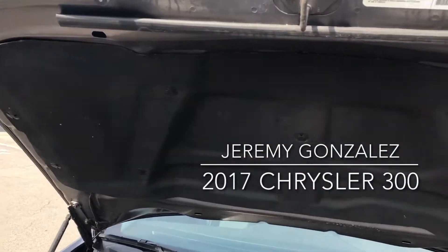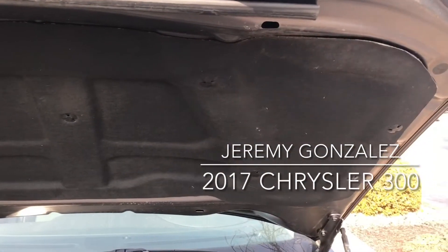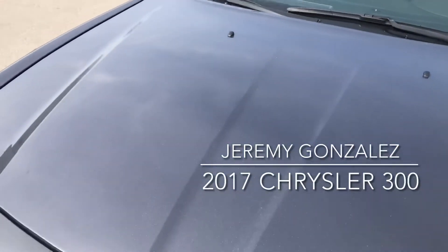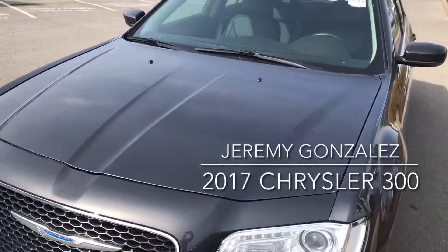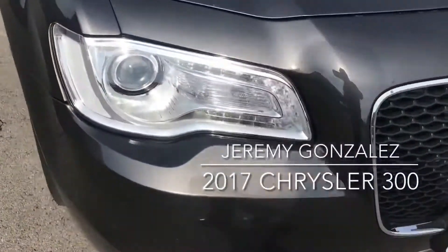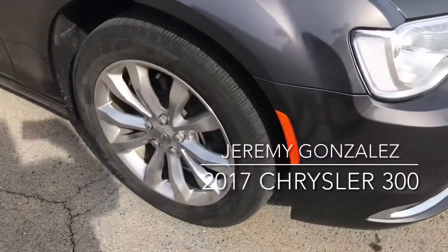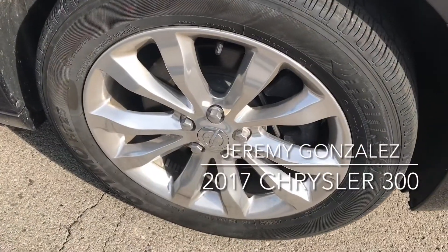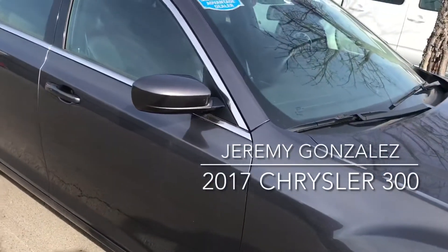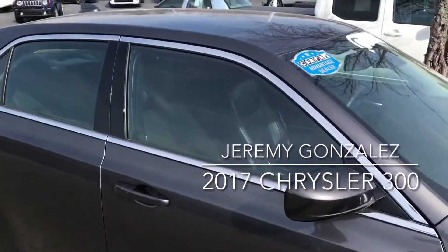Even the liner on the hood is very nice, let me close that up for you. Free of all scratches, premium lights, wheels are all in very good shape, they're all about the exact same. No scratches around the whole sides of the car or the roof.